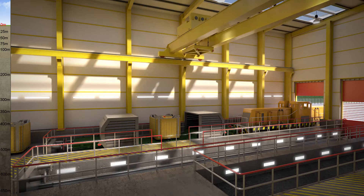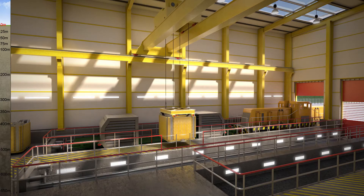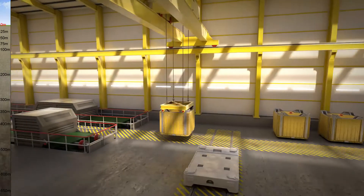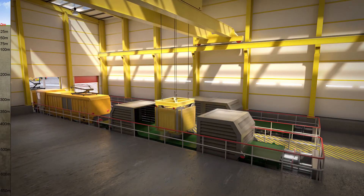Once we have a suitable site in a willing community, we can begin construction. This is what the surface facilities might look like. Special trains will transport the packaged waste, which will be carried in secure containers to the site, ready for safe disposal.